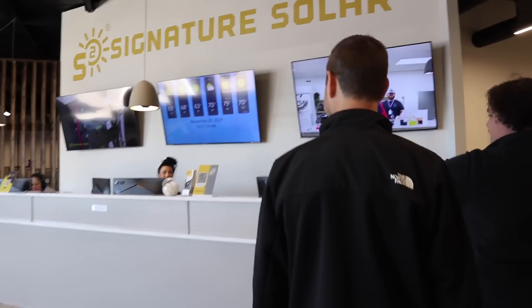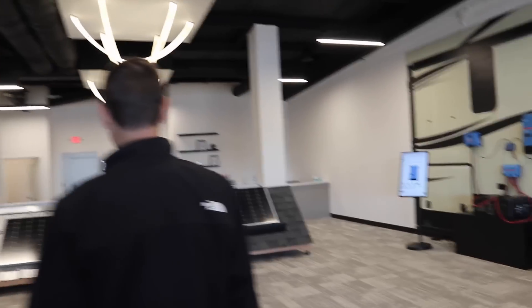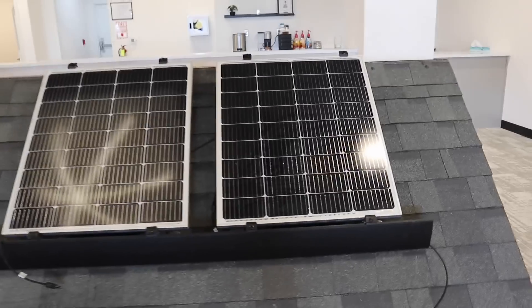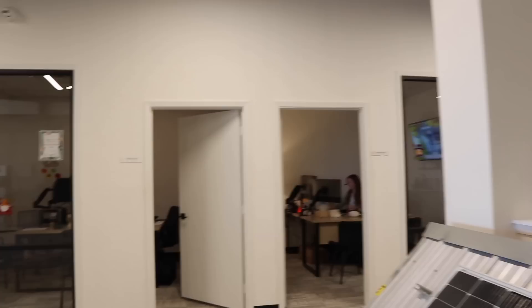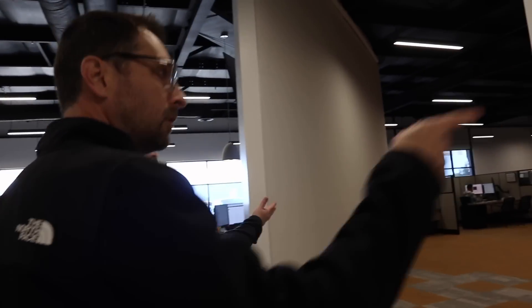And this is the front desk customer service. Here are some roof examples to show a couple of different mounting solutions. These are new mounting solutions - this is the snapping rack. But right here, these are just customer service and design offices. So if somebody's wanting to come in and talk to design, these are kind of the higher-level design people.